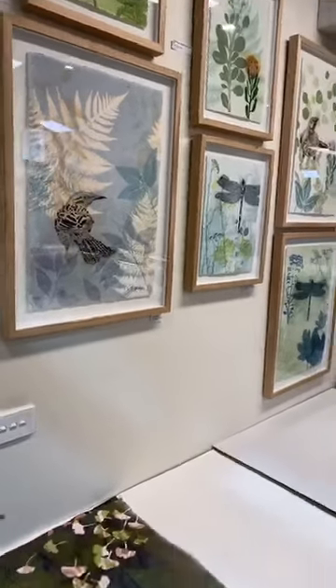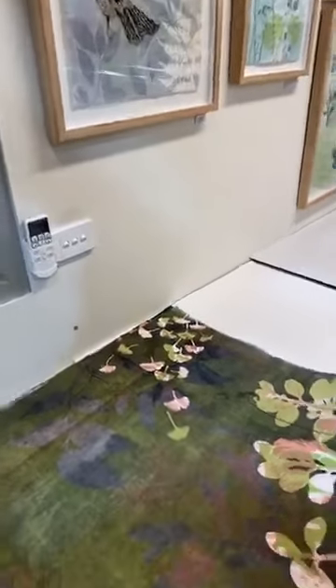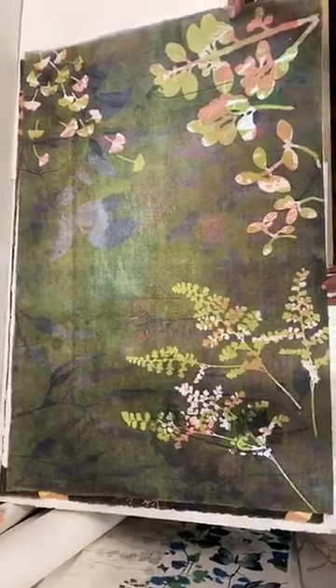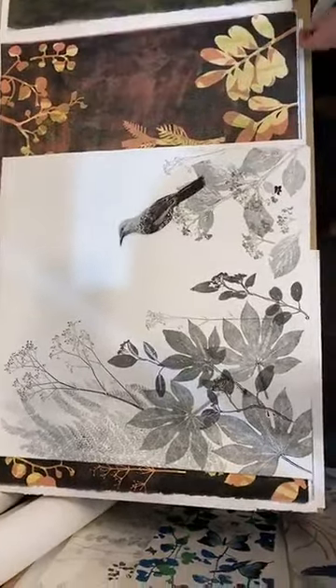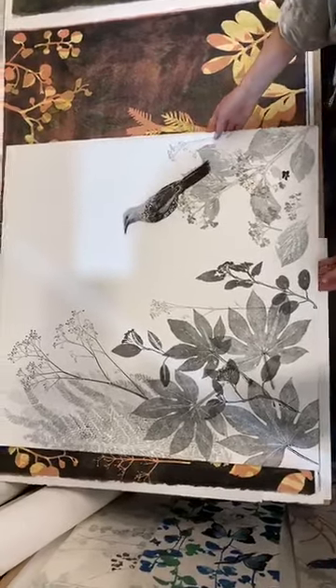I've been working on some quite large pieces — these are 120 by 80. These started as monoprints for the moment, and then I've got to work out what to do with them. This one here, the Wattlebird's one of my favourites, of course.